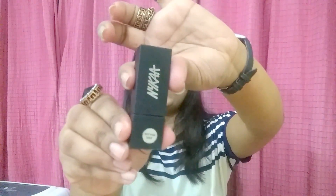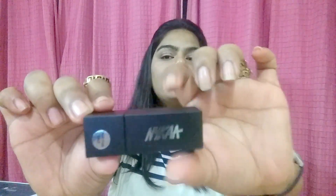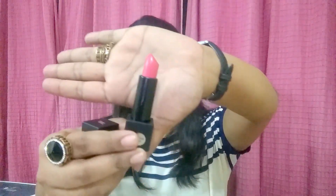The last lip shade is from Nykaa — it's a matte lip shade in shade 04M Brissy Rose. It has a magnetic closure that closes automatically. I really love Nykaa lipsticks for this feature. The shade is a very subtle pink.